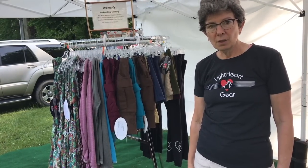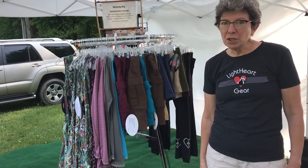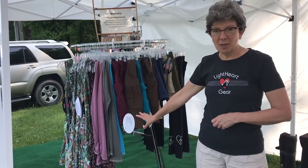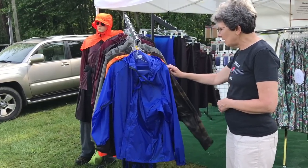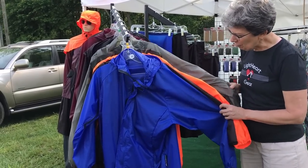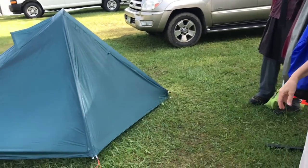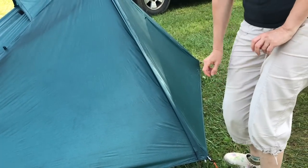Heartfire doesn't get to sew much herself anymore — when she sits down at a sewing machine, everyone in the shop stops and asks what she's avoiding. Their reindeer product has nearly sold out this weekend and comes in a variety of colors: camouflage, gray, cranberry, and fuchsia. And their newest tent is the Lightheart Firefly.